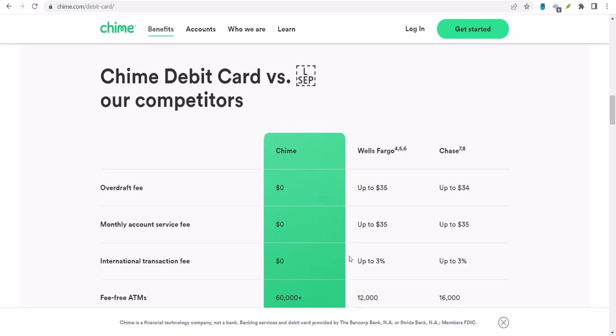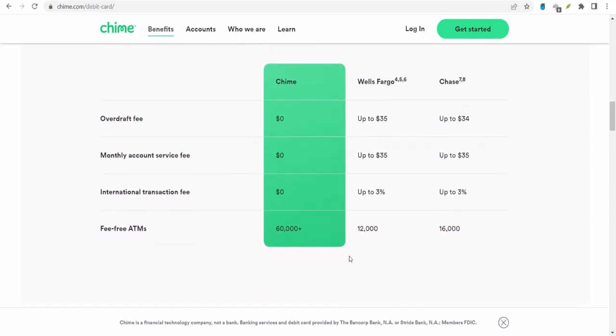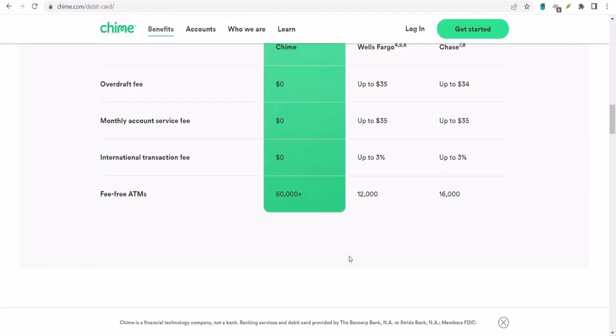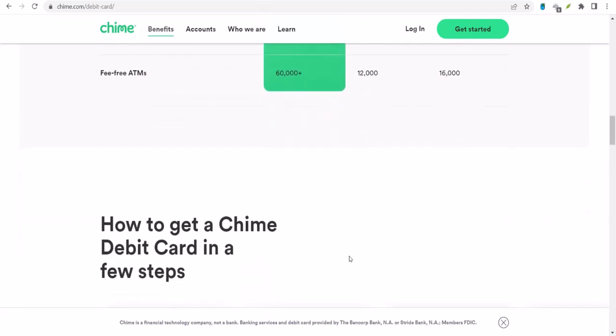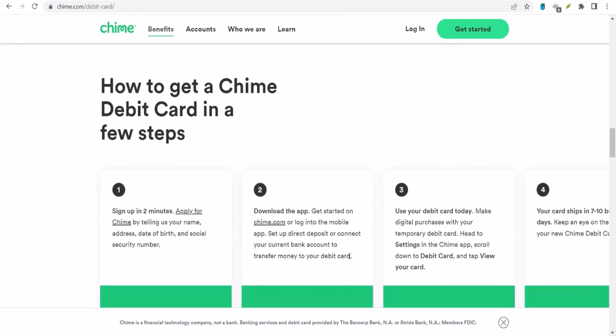But don't despair — there's a workaround. While you can't link Chime directly, you can still use Venmo to send or receive money. Here's how. First, transfer funds from Chime to your traditional bank account. Most people have a primary bank account in addition to their Chime account, and you can easily transfer money from Chime to this account. Next, link your traditional bank account to Venmo. Once the money is in your traditional bank account, you can link it to Venmo and use Venmo as usual to send or receive money as you normally would. It might sound like an extra step, but it's a practical solution to get around the Chime and Venmo incompatibility.